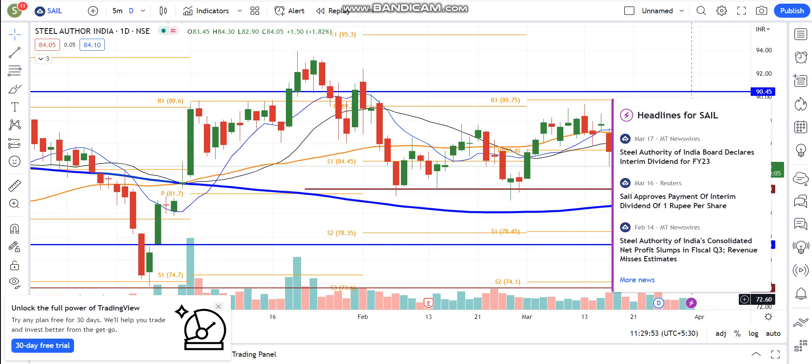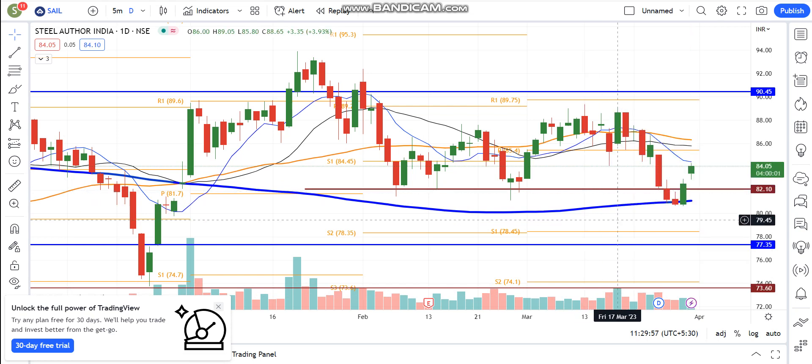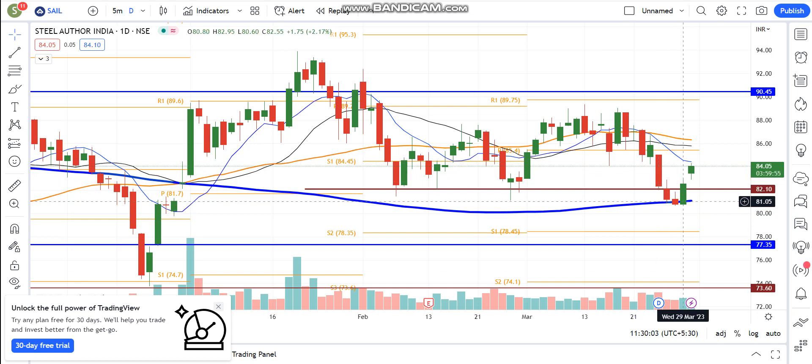If you have seen the latest update, there is no special update. After the dividend was declared, the stock has been negative over the last one month. But recently it has bounced back, so the resistance will be at the 85 to 86 level.